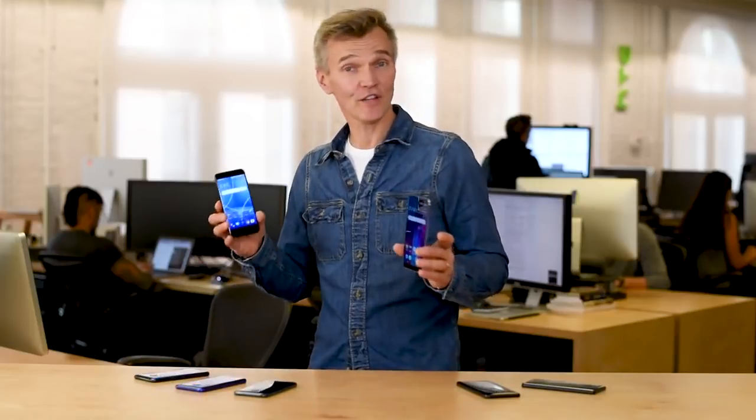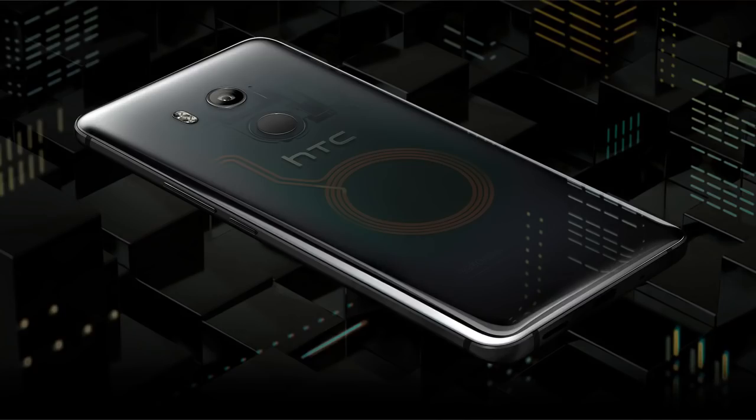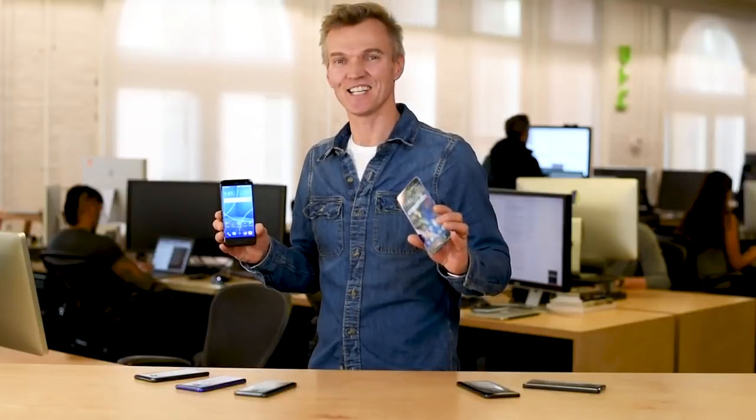So that's it, folks. Two great devices. If you're looking for those awesome U11 features in a more affordable package, then the U11 Life is right for you. But if you want the best of HTC in a modern widescreen format that's small in the hand, then the U11 Plus makes the perfect choice. We're super excited to bring both these great devices to you. I'll catch you next time.